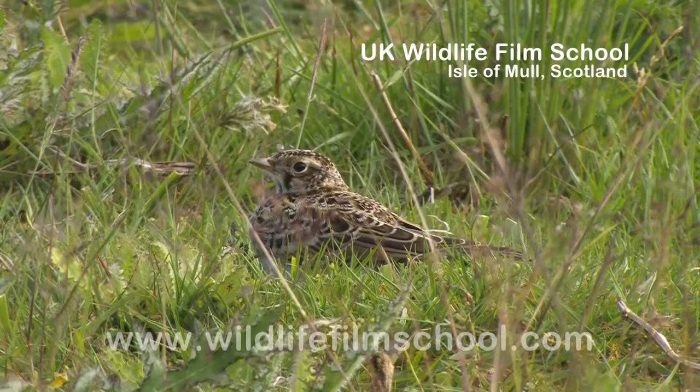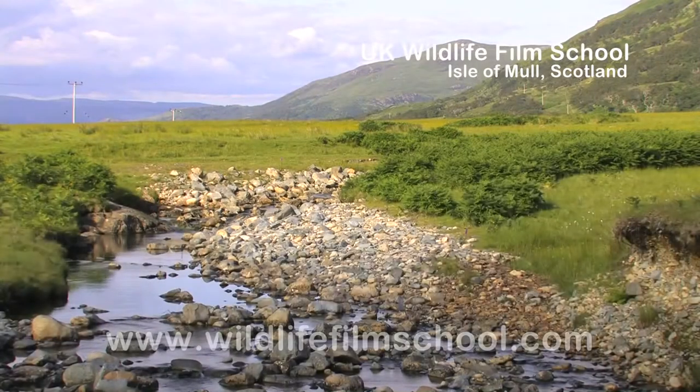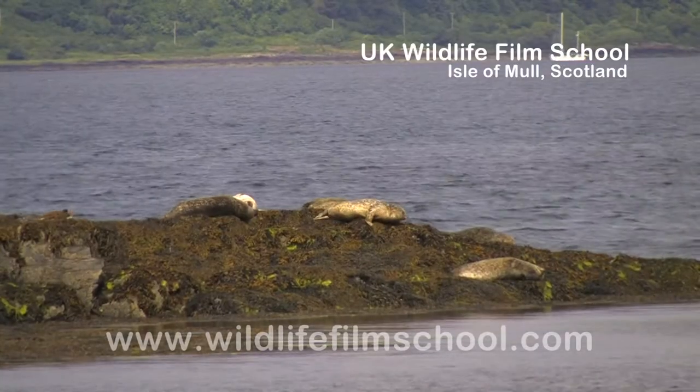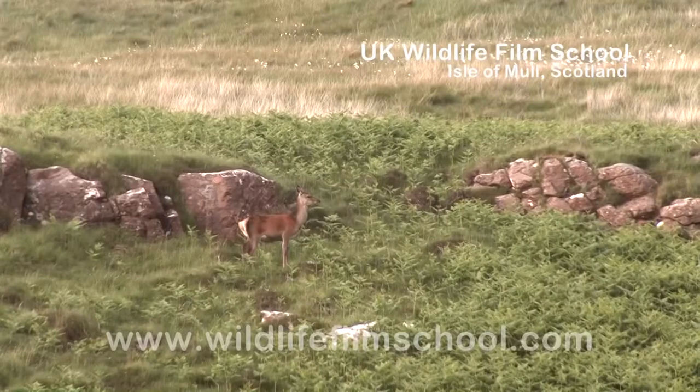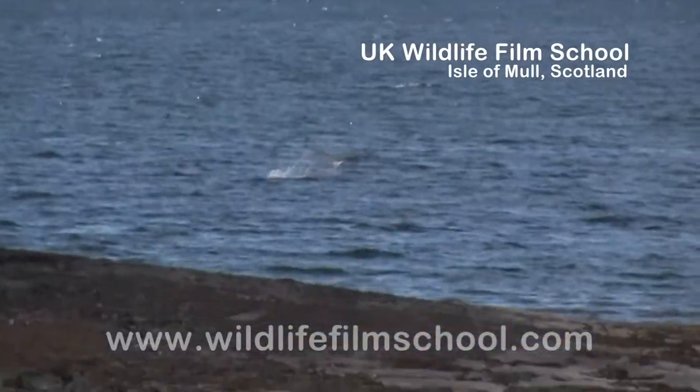The majority of Mull's native species are to be found along the shore and numerous rivers running from crag to loch and sea. These include some of Scotland's most iconic wildlife, such as the elusive otter and the majestic white-tailed eagle.